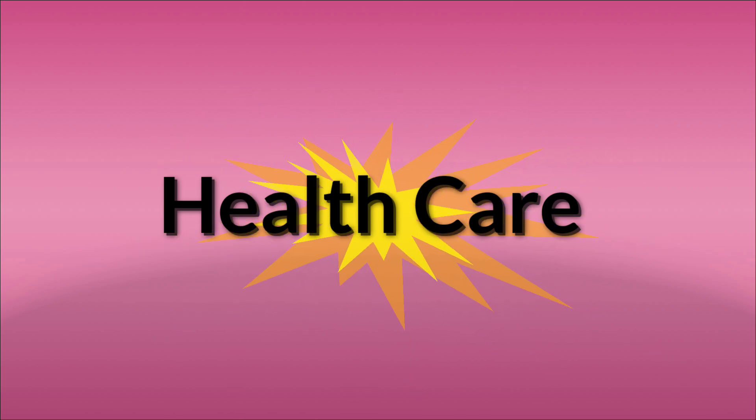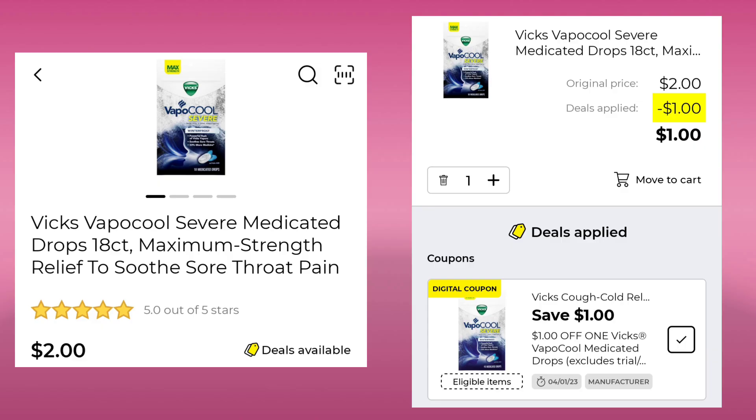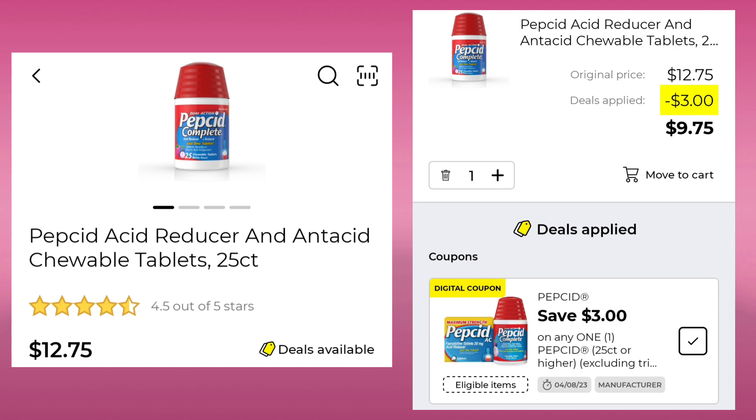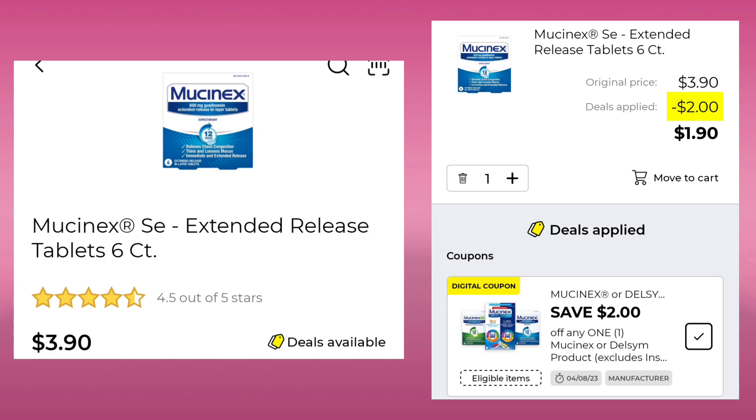We did get a few coupons in the healthcare section — not as many as usual. We have the Vicks VapoCOOL 18 count cough drops for $2.00. We're going to save a dollar and pay a dollar. Then we have the Pepcid Acid Reducer 25 count for $12.75. You're going to save $3.00 and pay $9.75. The Imodium 0.4 ounce is $7.50. We got a $3.00 digital for this, so you'll end up paying $4.50. The Mucinex — this is the six count, probably in your clearance section — for $3.90. Save $2.00, pay $1.90.